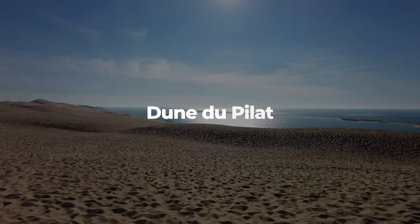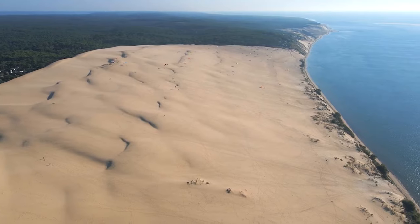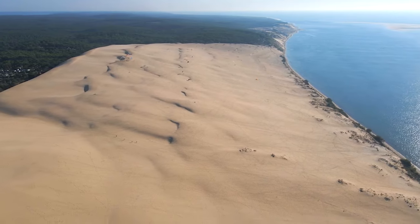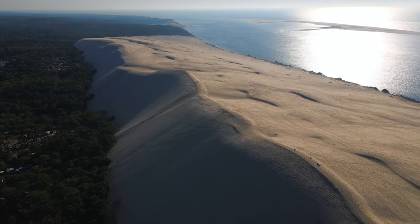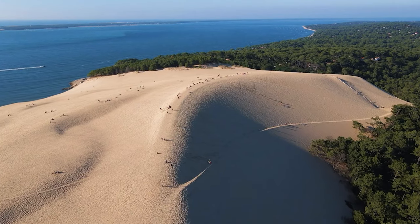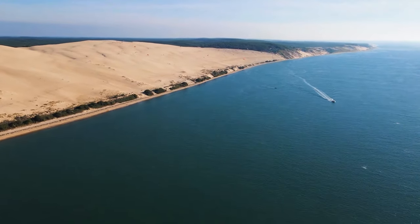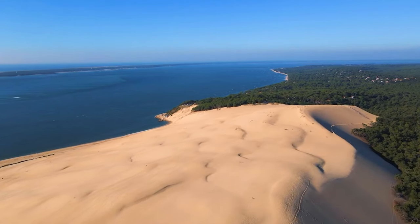Dune du Pilat. The fifth natural wonder is the Dune du Pilat, the highest sand dune in Europe, located on the Atlantic coast near Bordeaux. It is a massive pile of sand, measuring 500 m wide, 3 km long, and 110 m high. It is constantly changing shape and size, due to the wind and the tides, and it moves inland by several meters every year.